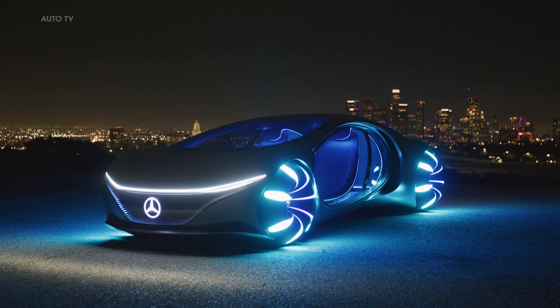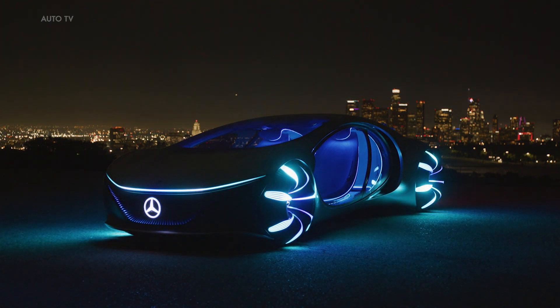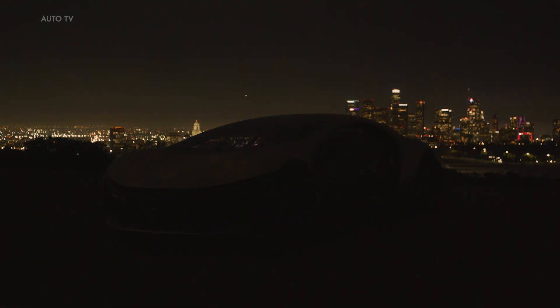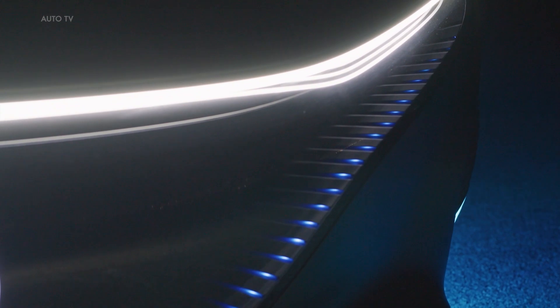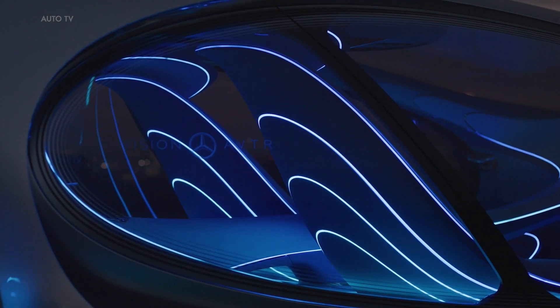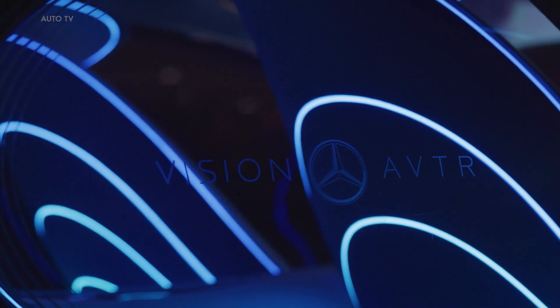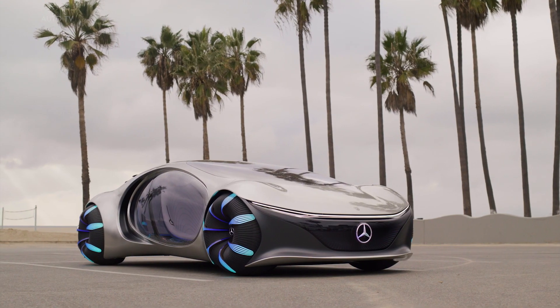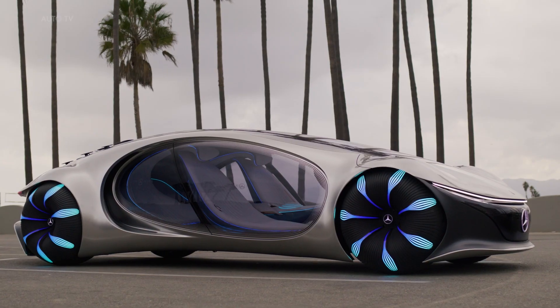The Vision AVTR is a revolutionary vehicle with innovative battery technology, free of rare earth and metals, that is compostable and recyclable. It has 33 bionic flaps on the back resembling the scales of reptiles, which enables communication through naturally flowing movements and subtle gestures. Its capability to move sideways by driving the front and rear axles in unison or in opposite directions gives it an animal-like fluidity in its movements, creating an electric mobility option that is sustainable, independent from fossil resources, and environmentally friendly.